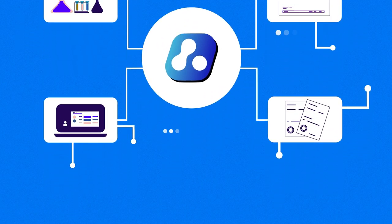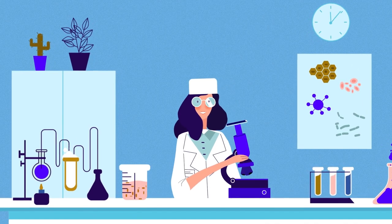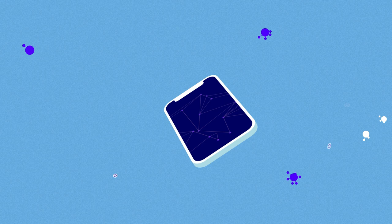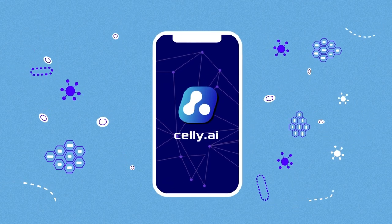Get a second opinion based on the combined experience of the best professional pathologists, embedded in Celli AI neural networks. Make your microscope smart with Celli AI.